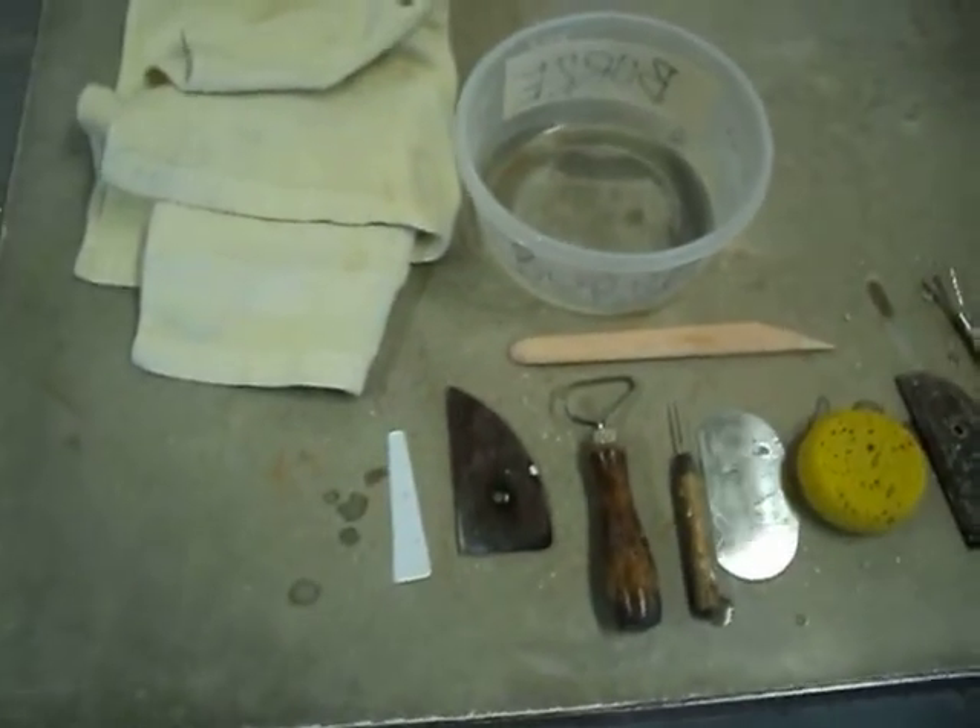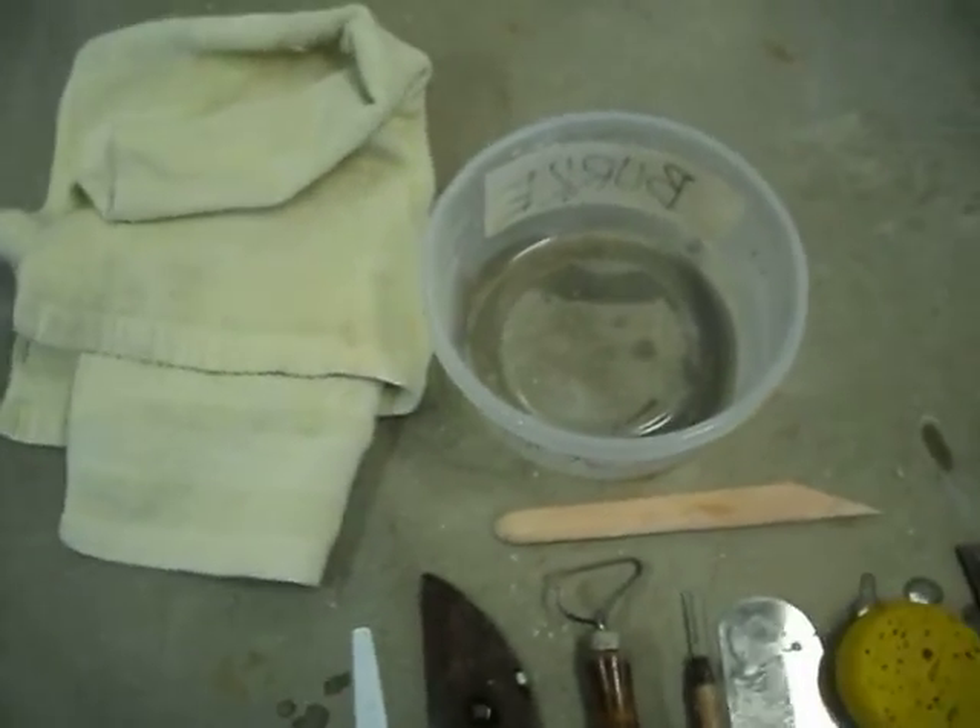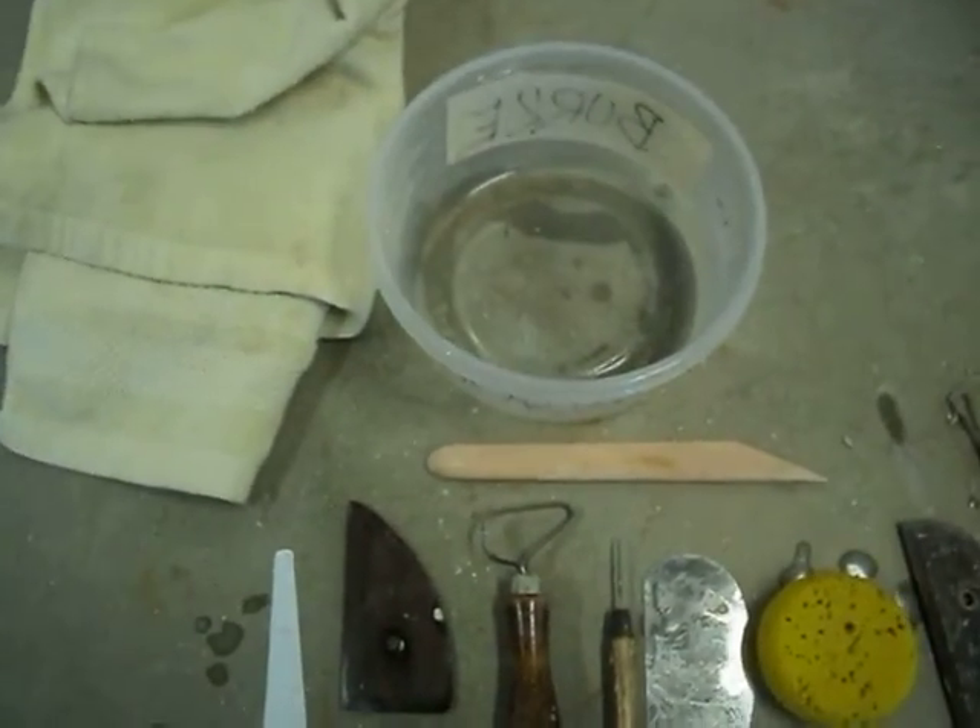Alright, welcome to wheel throwing. In this video we're going to talk about some of the stuff that you're going to need for your first day of wheel throwing.